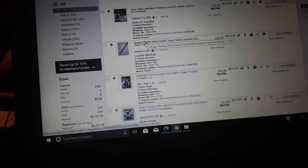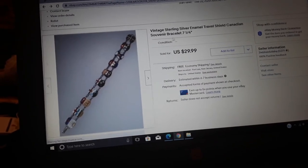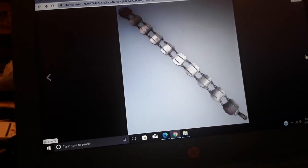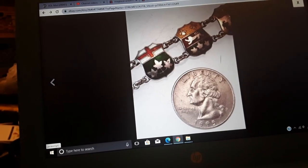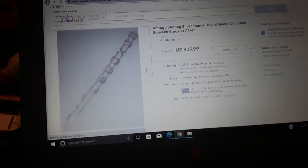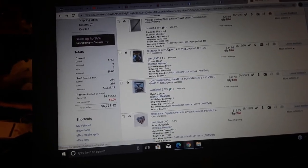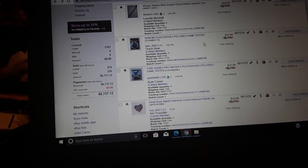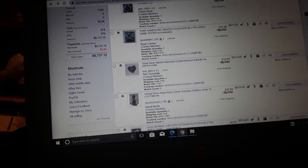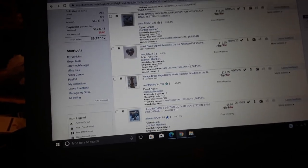I have allergies today — must be my sinuses. Vintage sterling silver enamel travel charm Canadian souvenir bracelet — 30 bucks. Quebec, Ontario charms. Sometimes those old souvenir bracelets do okay, and it was sterling silver. Silver is going up so much in value. Shinobi PlayStation 2 game — 15 bucks. Tony Hawk's Pro Skater PlayStation 3 game — 18 bucks. Tony Hawk and wrestling are doing well.